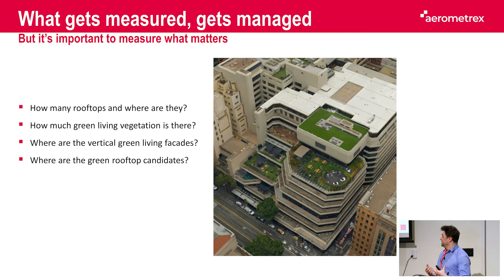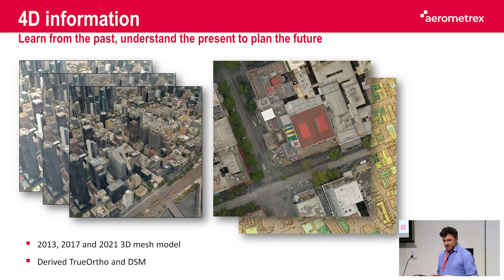We worked with the city of Melbourne to answer the following questions: How many rooftops are there and where are they? How much green living vegetation is there? Where are the vertical green living facades? And where are the green rooftop candidates? Big cities like Melbourne are very dynamic and the urban landscape is always changing.